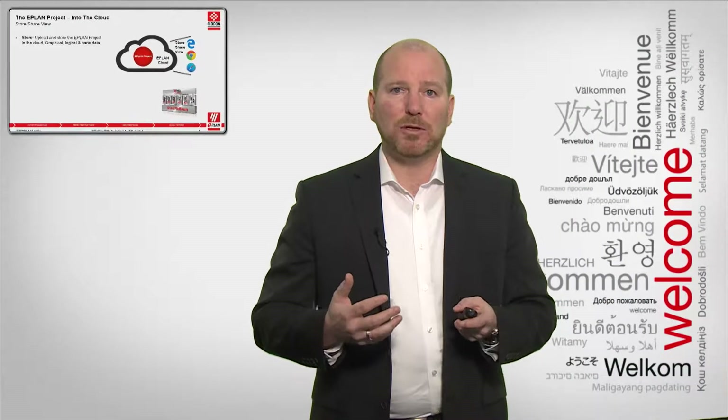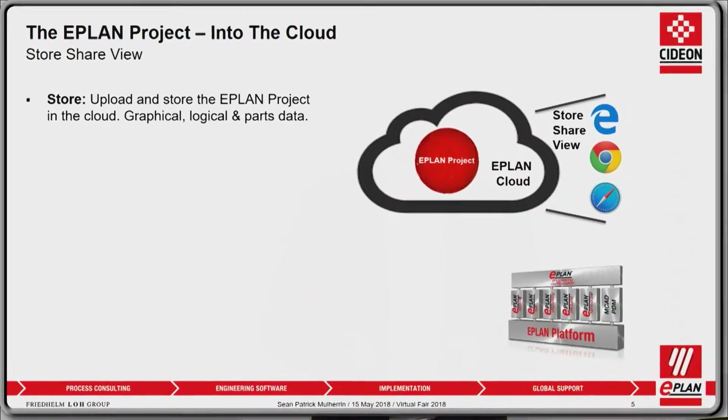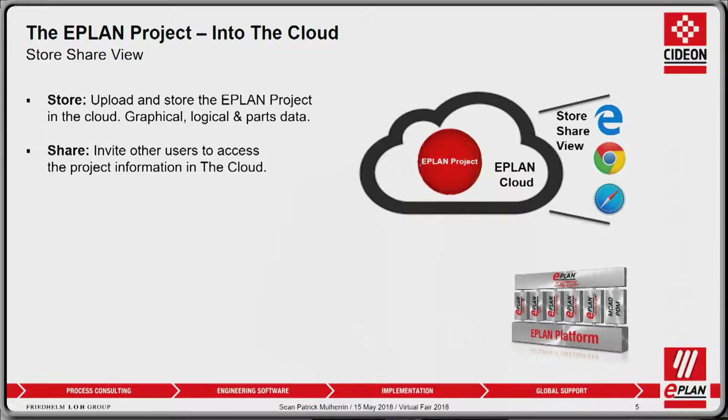Store — I want to store my data in the cloud. From the platform, I can simply upload my project into a cloud environment and make it available to other users. Share — I can invite anyone from anywhere and give them access to the cloud so they can view that project, access the information, and use the data from the ePlan project in the cloud.